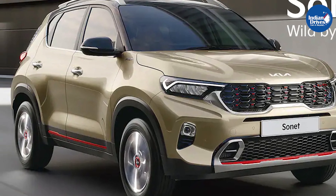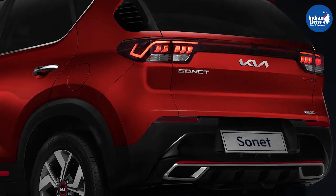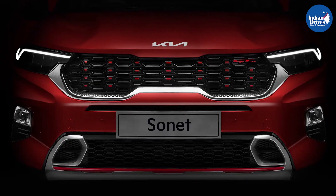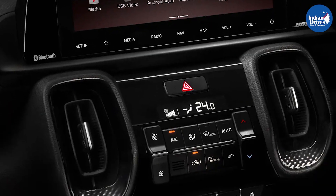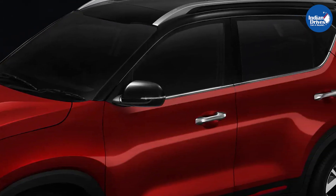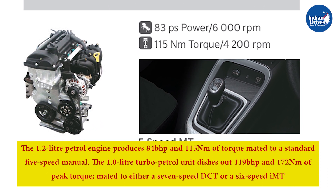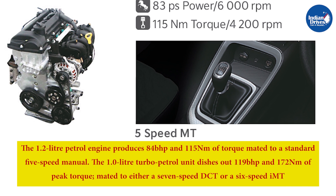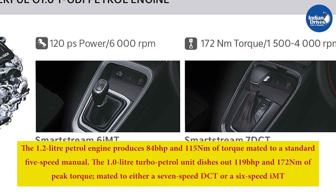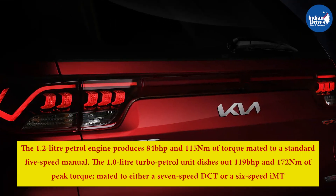While these are the feature changes, there have been no mechanical changes made to the compact SUV, apart from the introduction of paddle shifters on the automatic variants. The Sonet is offered in four engine configurations. The 1.2L naturally aspirated petrol unit produces 84 bhp and 115 Nm of torque mated to a 5-speed manual. The 1.0L turbo petrol unit produces 119 bhp and 172 Nm of peak torque, mated to either a 7-speed DCT or 6-speed IMT.